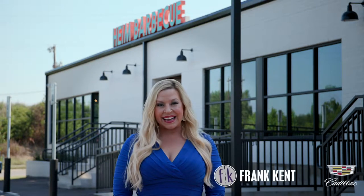Hey, friends! Welcome to Heim on the River, brought to you by Frank Kent Cadillac on this edition of Greets, Eats, and All That with me, Tammy Dombeck.